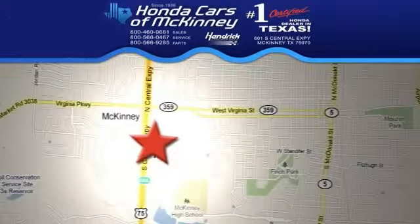We're conveniently located on Highway 75 northbound, exit 40A, in McKinney.